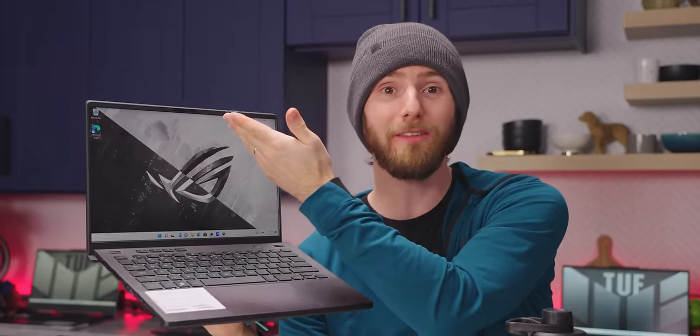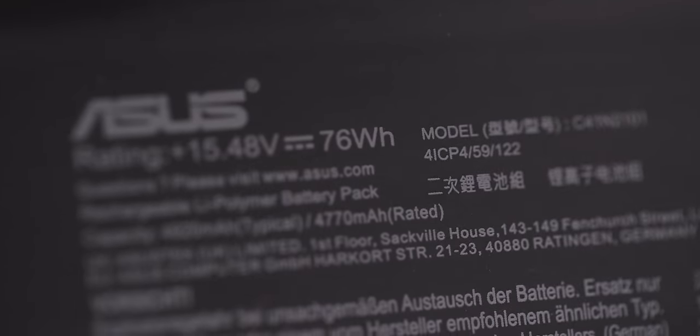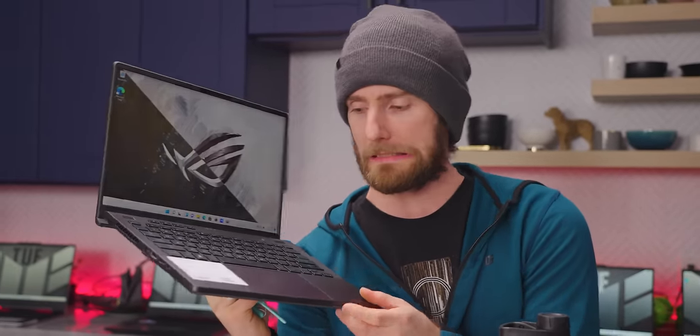Rounding out the practicality, they gave it a webcam — and not only that, it has Windows Hello facial recognition and a 76 watt hour battery. That might be enough to pry Alex's Dell XPS from his hands, or dare I say my Framework, even though I'm invested in the company — that's my disclosure right there. No word on pricing, but I hope it isn't too much higher than the last model, and we're gonna see this in late Q2 2022.